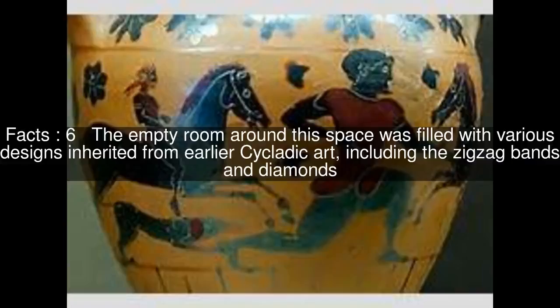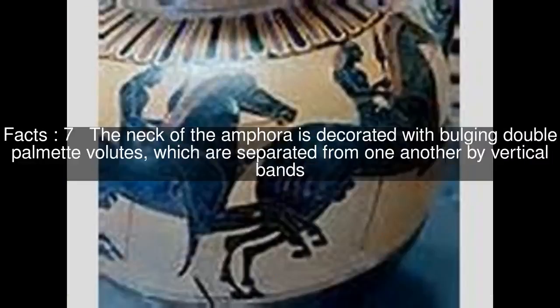The empty room around this space was filled with various designs inherited from earlier cyclic art, including zigzag bands and diamonds. The neck of the Amphora is decorated with bulging double palmette volutes, which are separated from one another by vertical bands.